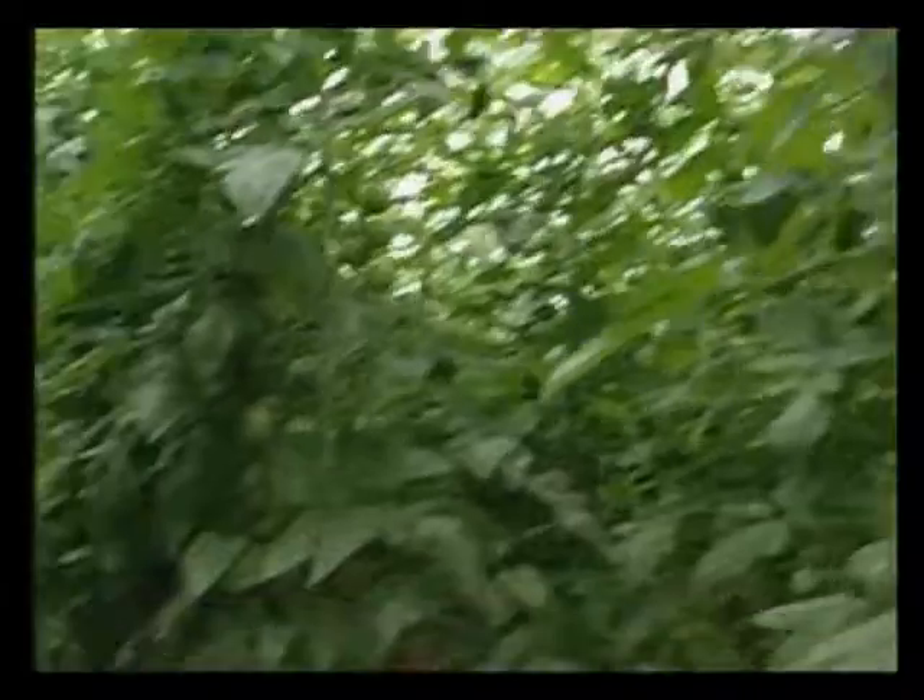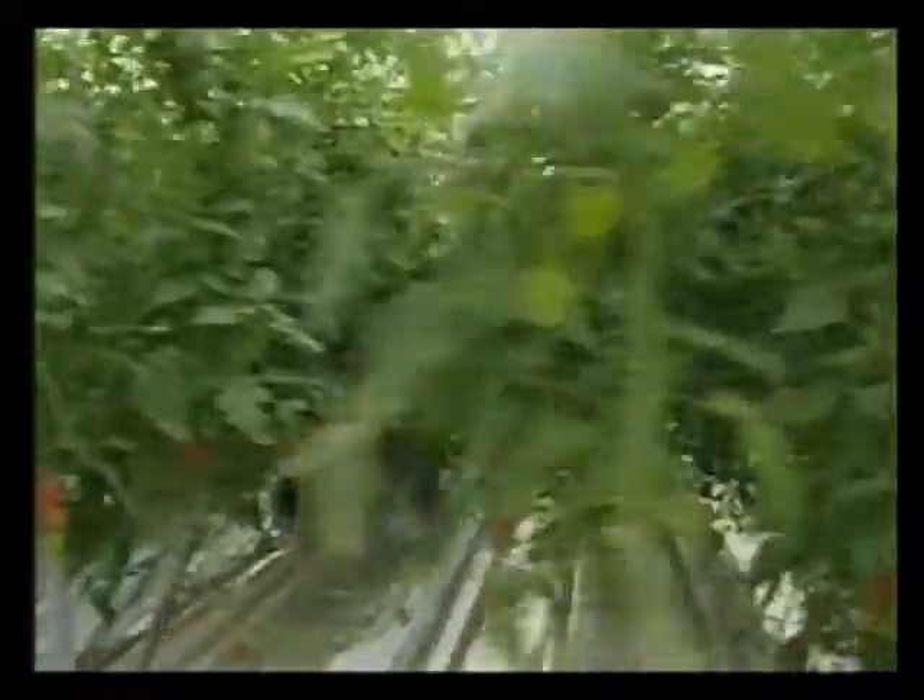I asked Dave to show me around. How many tomato plants are there in here, Dave? I've got about half a million, growing from March right through till November. And how many tomatoes do you get off one plant? You usually get about 400 off each plant in one year.